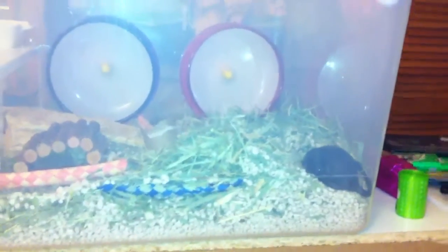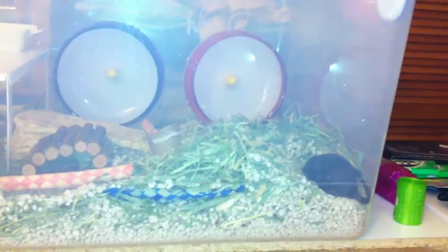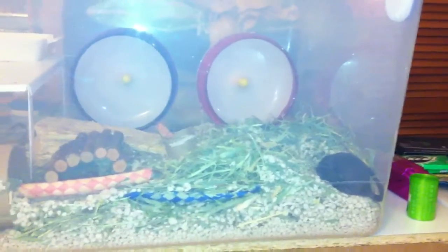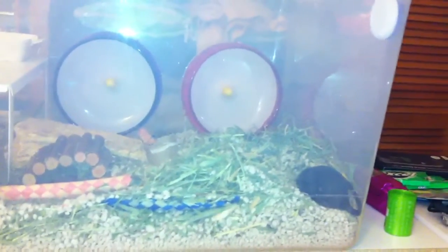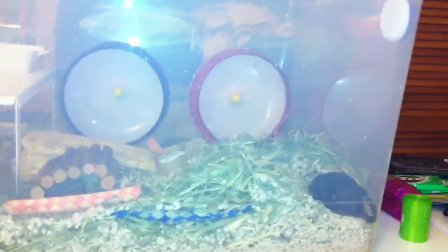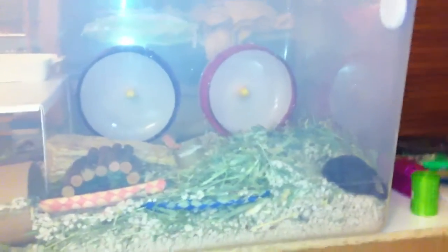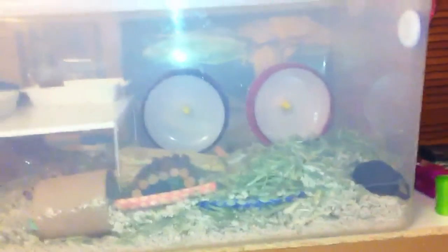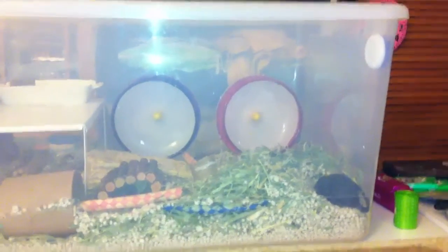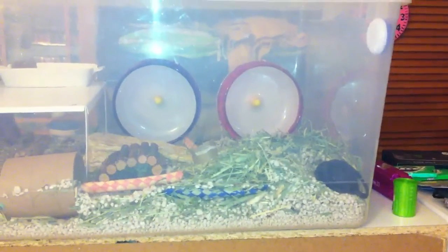I was going to do a video on Nugget and his new cage from the top view, looking down from above, but he just went to sleep. He's had an exhausting day because I kind of destroyed his entire habitat — I moved everything around, nothing was basically where it was except for the water bottle and the toilet. So we're just gonna do one view from here and then I'll do one when he wakes up tonight.